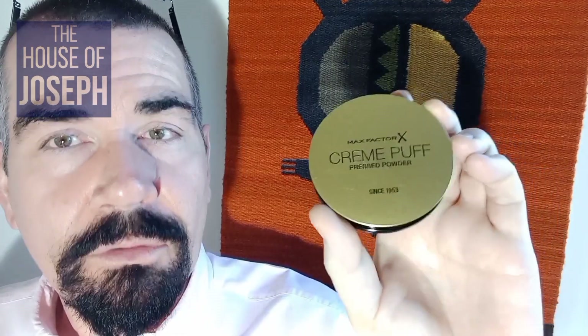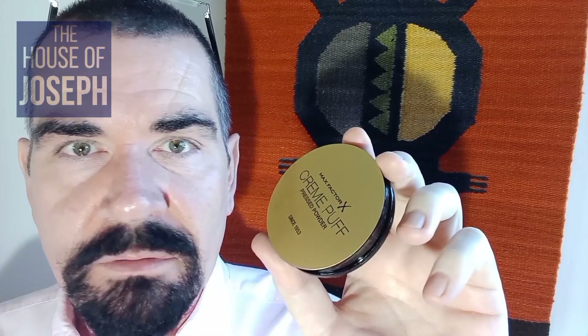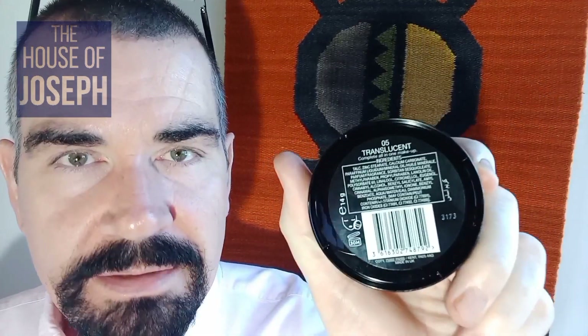This comes in a black and gold compact or cassette — one of those screw-off ones. The expiry shows it lasts 30 months, which is good. Because it's a powder with no water in it, it won't breed bacteria, so it'll stay nice and fresh. On the front it says Max Factor Cream Puff pressed powder since 1953. That isn't when Max Factor started — he's been around since the 1920s or 30s — they're just talking about the inception of this specific product.